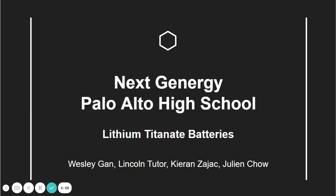Hello everyone. We are NextGenergy from Palo Alto High School. Our pitch today is going to be on lithium titanate batteries. I'm Julian. I'm Wesley. I'm Kieran. And I'm Lincoln.